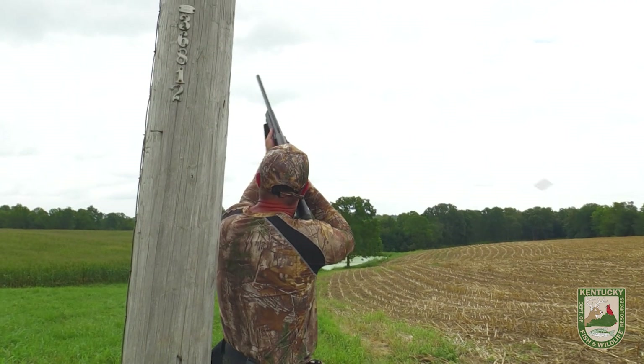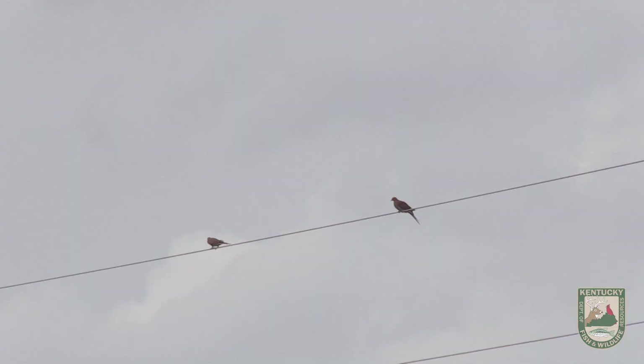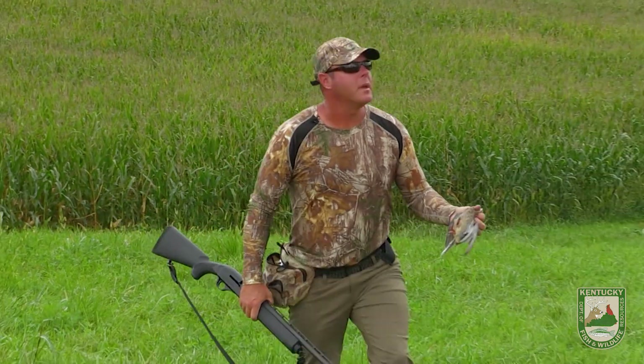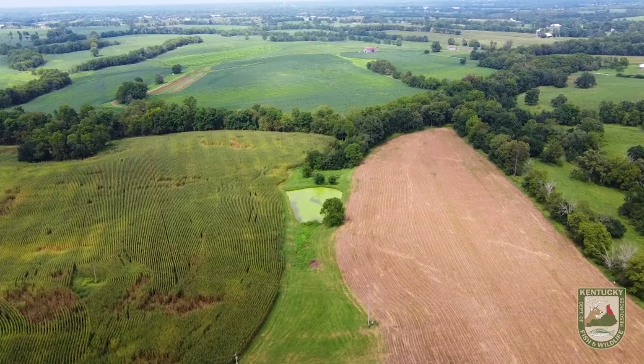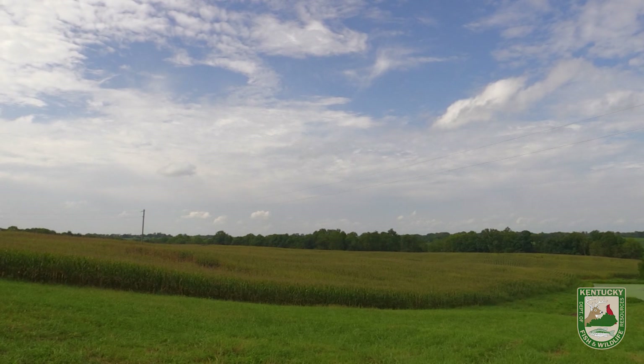There we go. We got one down right there. Dove number one. There's more work than it was supposed to be. Got all this nice cut corn, easy to find them. First one I shoot lands in the standing corn. That's how it goes.